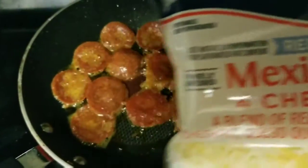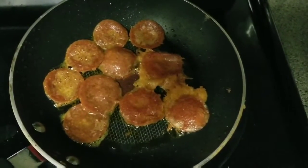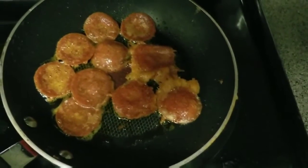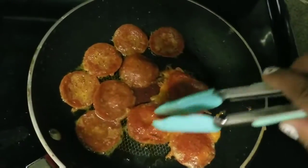Then you get to use this cheese — this is the one I like, it's the Mexican style, and this one also has pretty good carbs. It says one carb per one-fourth cup.